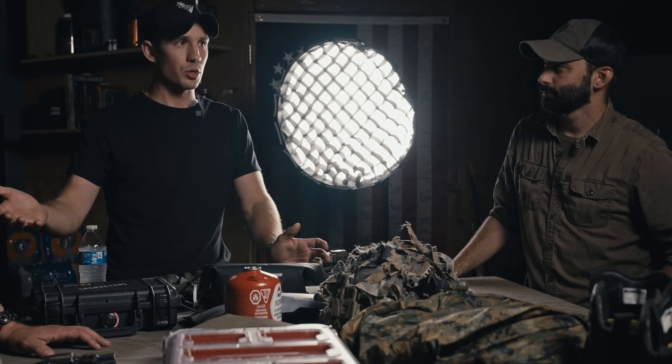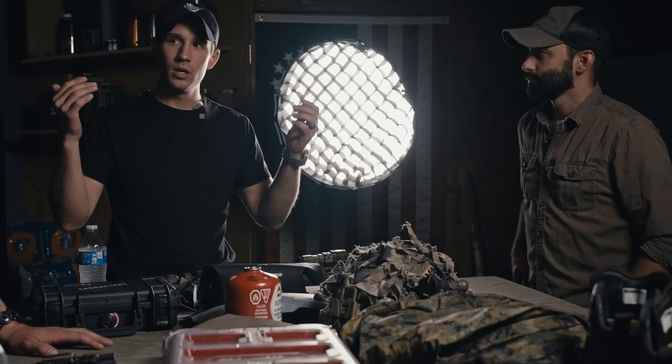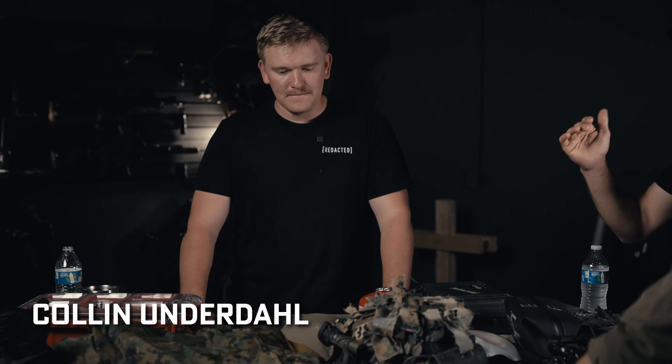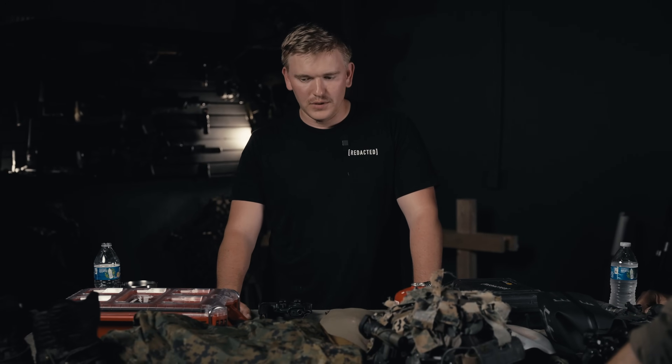What's going on guys, thanks for tuning in. We have Colin Underdall here — he's been on the podcast and YouTube channel before. He was prior Marine Corps, but today's a little different: he's on a multi-day road trip and we're talking about what he carries in his vehicle, traveling for work as well as personal reasons down here in Tennessee. Colin, what are you carrying in your car for a long-range road trip?